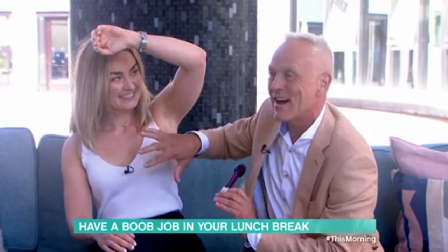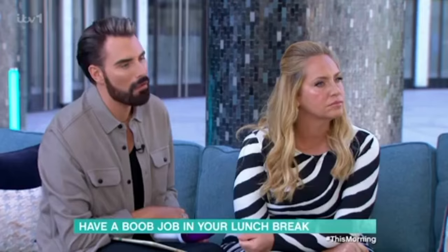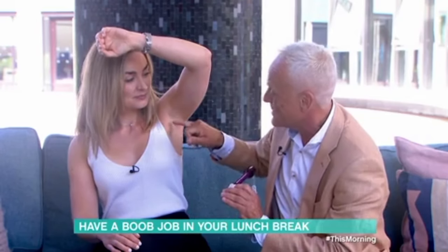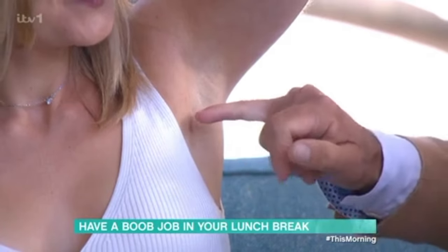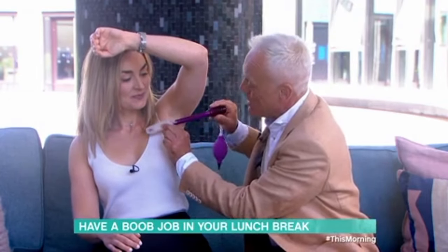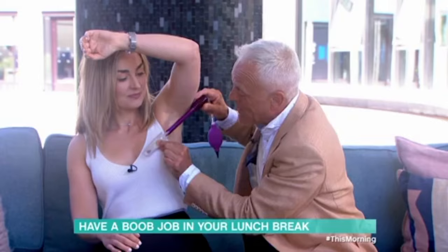And as you can see, the man doing it is plastic surgeon Dr. Adrian Richards from Iconic Aesthetics in London. There's lots of fluid in there, so all this goes in — you go through in there.